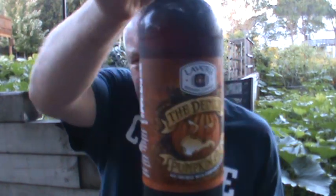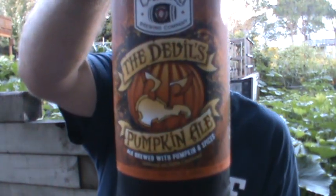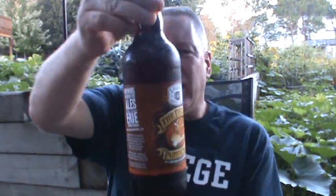You know what? I looked in the fridge — now that it's fall, I found one that I've had for a while and kind of forgot about. Maury sent this to me from Lavery Brewing Company, Erie, Pennsylvania. The Devil's Pumpkin Ale. It's ale brewed with pumpkin and spices. Our friends at Lavery.